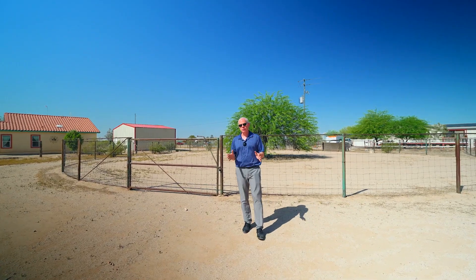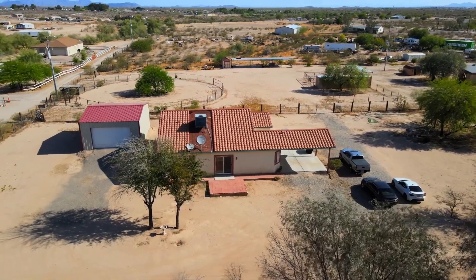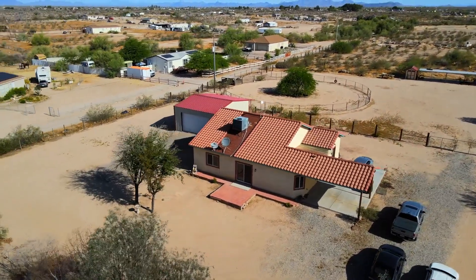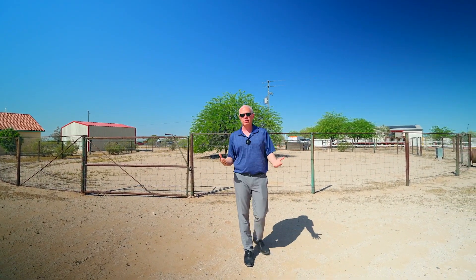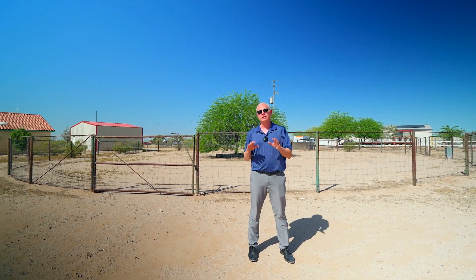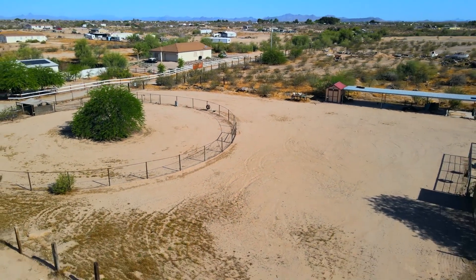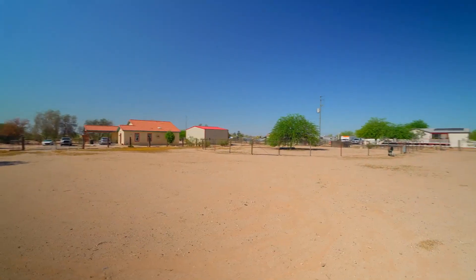Now let's talk about the exterior features of this property. It's basically divided up into two sections. You've got the front section with the main house, the steel building, and if you wanted to put a pool or even another house up there, or a baseball field, you definitely could. The back part is fenced off all but one section, and if you want to finish it off, you surely can. It's already set up for horses. The first feature is the round pen behind me — it does have water running to it.